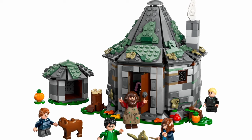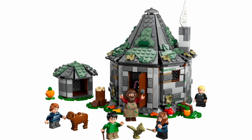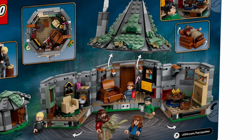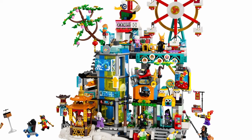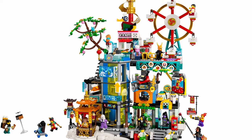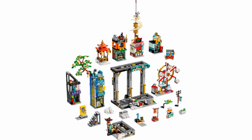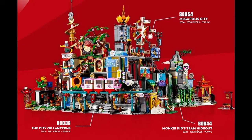LEGO also likes to give us add-on sets, or sets that can be combined with others that went before it, and 2024 seems to be in keeping with that tradition. I already mentioned one Harry Potter set, but I also want to note the new Hagrid's Hut — the 2024 edition marks the fifth time we've seen this as a standalone set. I have the 2010 version, so I may not snag this one, but I do like how this opens up and utilizes the interior space so well. Another cool add-on set is the Monkey Kid's Megapolis City. It's a massive set that matches the chaotic look of its predecessors, but importantly, its 20 different subsections can be combined with the City of Lanterns and the Team Hideout sets to create one huge layout.